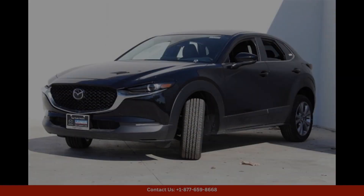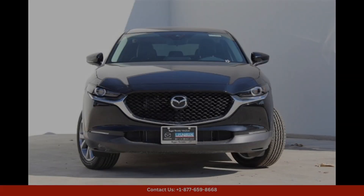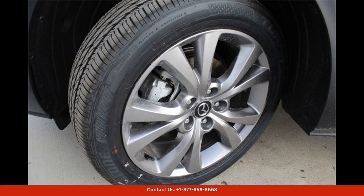Overall, the Jet Black Mica 2024 Mazda CX-30 25S Premium Package is the perfect combination of style, performance, and comfort for drivers in Austin, Texas. Whether you're cruising down the highway or navigating city streets, this SUV is sure to turn heads and provide a superior driving experience.